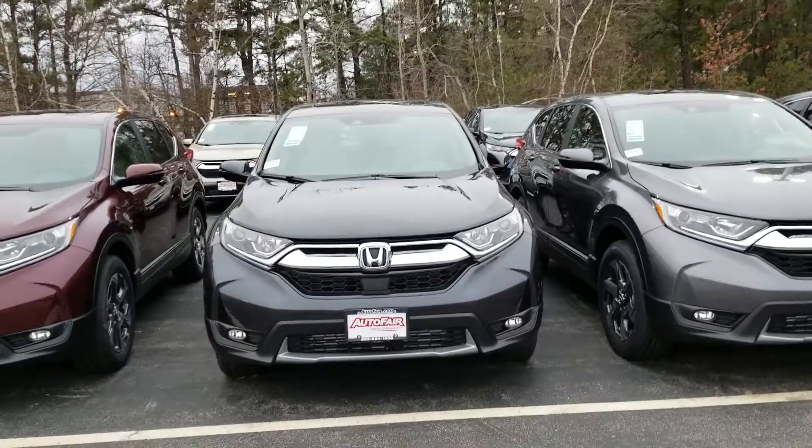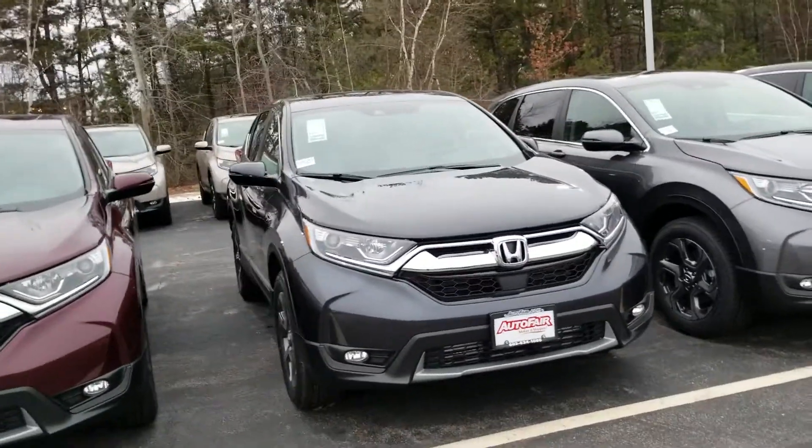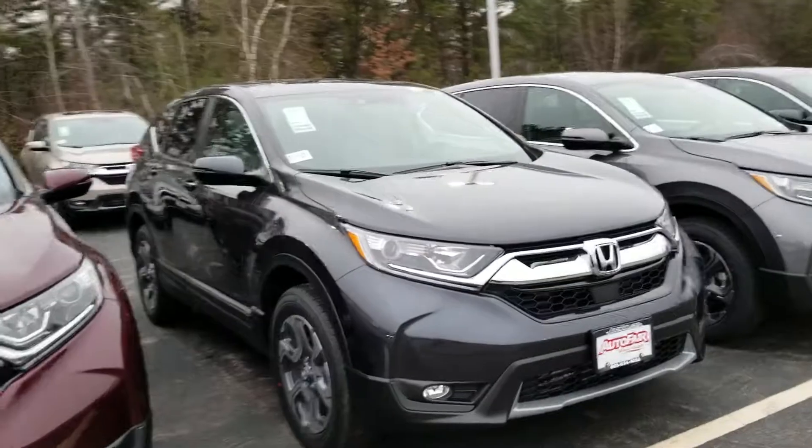Hey Rick, Dan Griffey from Autofair Honda, Manchester, New Hampshire. This is your 2018 CR-V EX. We're going to do a quick little walk around here and show you some features on the vehicle.